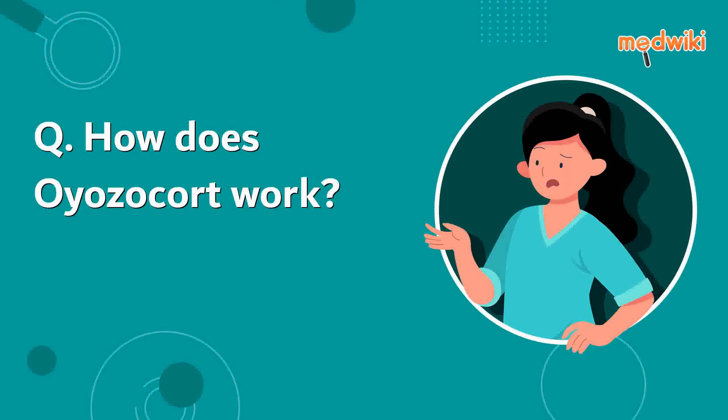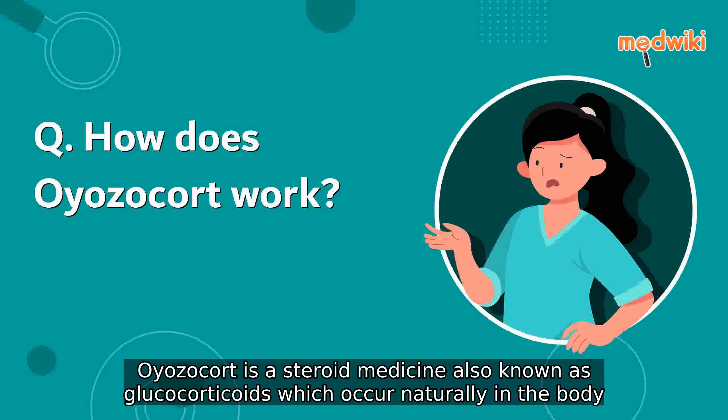How does oiazocot work? Oiazocot is a steroid medicine, also known as glucocorticoids, which occur naturally in the body.